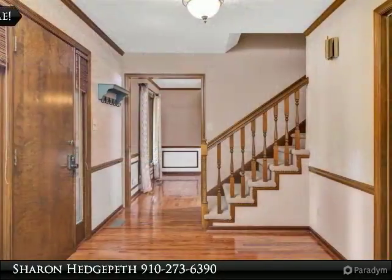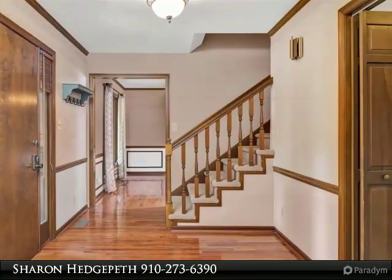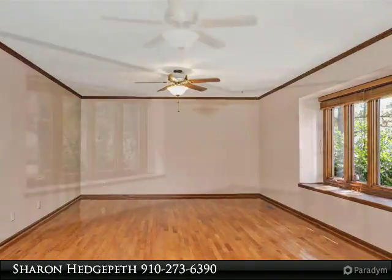Updated, bright kitchen opens to family room with wood beams and looks over very private backyard. All bedrooms are upstairs for convenience. Located on a corner lot with a double garage. Welcome home!